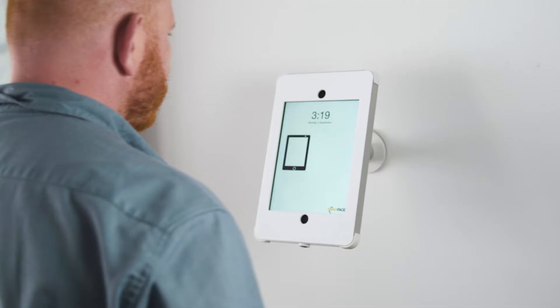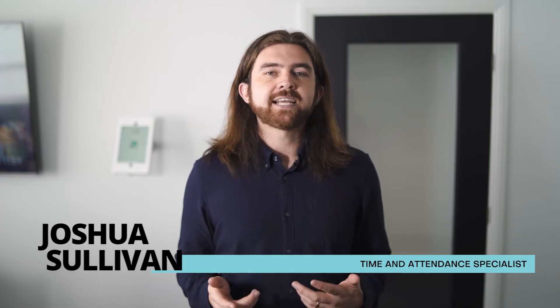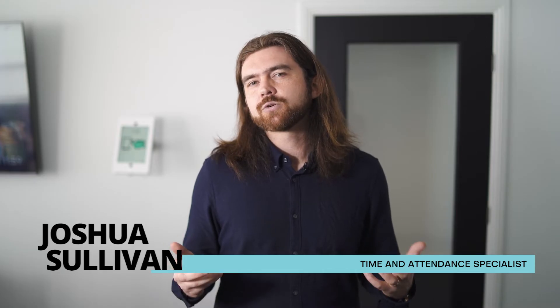Remember when facial recognition and biometrics were a sci-fi pipe dream? Well, they're now a reality and now is the time for your business to jump on the bandwagon. Hi everyone, I'm Joshua from Paycat, and today I'm coming at you with a time and attendance solution that uses touchless facial recognition technology to advance your operations. It's called Noah Face and it's going to change the way your business functions.